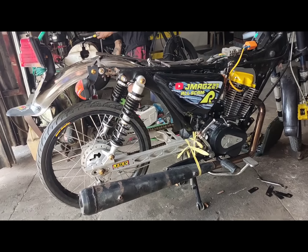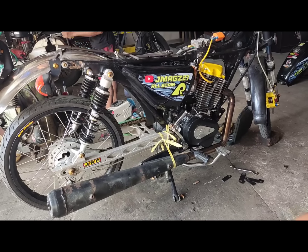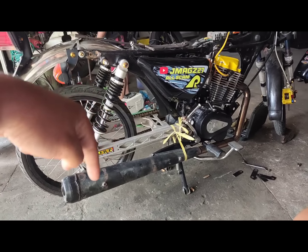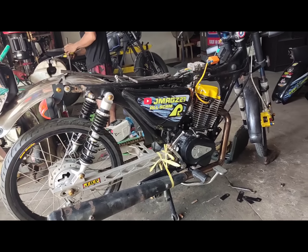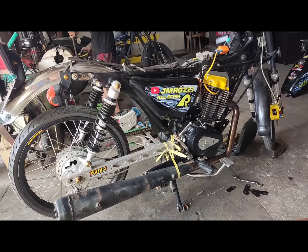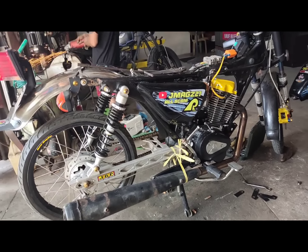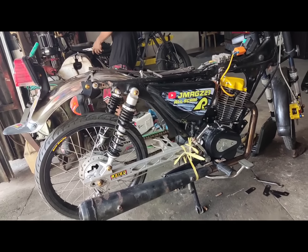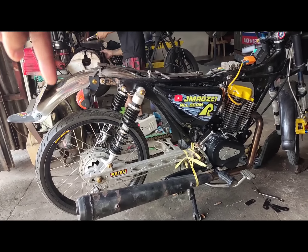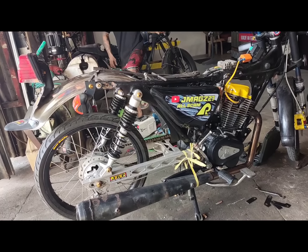Mga idol, kung gusto niyong makita kung paano manakbo itong RU-C125 na converted into CG250, wag kalimutang mag-subscribe — click mo yung subscribe button sa baba — para makita mo sa susunod na video kung ano yung performance ng lightened na chassis, upgraded na engine. Kung gusto ninyo makita yung takbo ng 250cc na RU-CTC, syempre wag niyong kalimutan mag-subscribe para makita mo kung paano manakbo itong CG250.